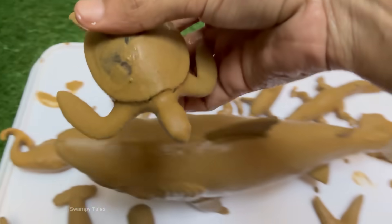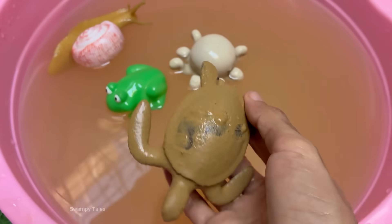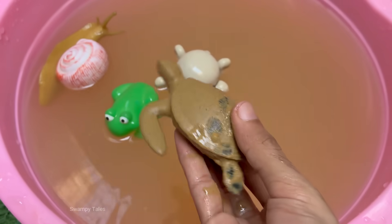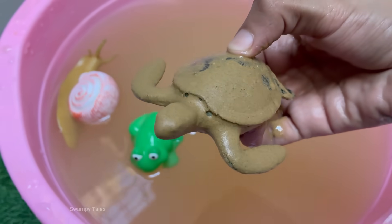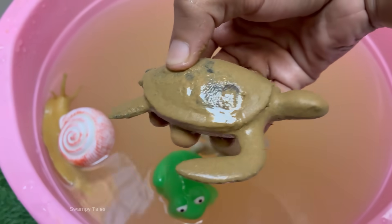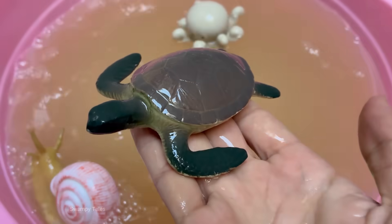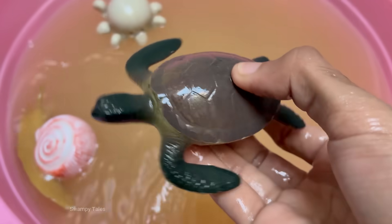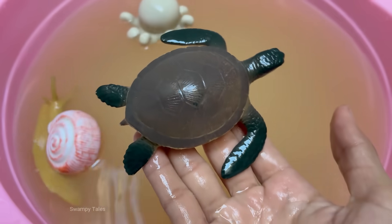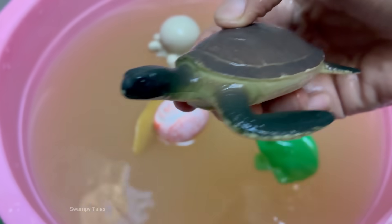Turtles lay eggs, usually in sand or dirt. The temperature of the nest can determine the sex of the hatchlings. Turtles, especially tortoises, are known for their slow movement, but sea turtles can swim fast — up to 22 miles per hour. Some turtles hibernate during winter by slowing their metabolism and staying underwater or underground. Turtles often mistake plastic bags for jellyfish, their favorite food.